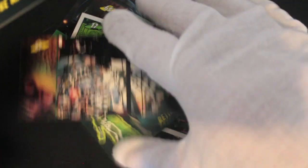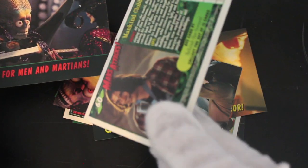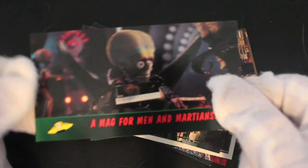Another behind the scenes shot. If you're into filmmaking, these are good cards for behind the scenes stuff — so get them.